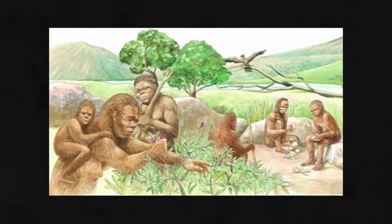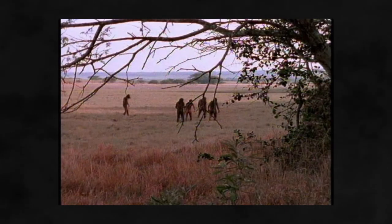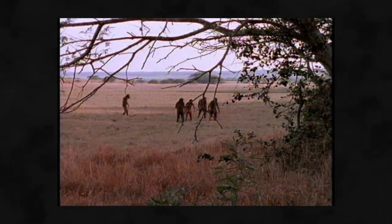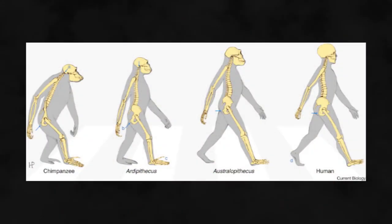There are many theories on why we evolved to walk upright, including the theory that hominids evolved in response to climate change. As the forests shrank, hominid ancestors found themselves descending from the trees to walk across stretches of grassland that separated forest patches. The most energetically efficient way to walk on the ground was bipedally.